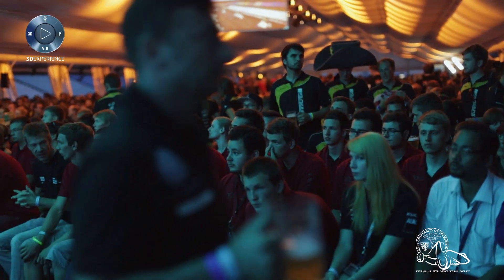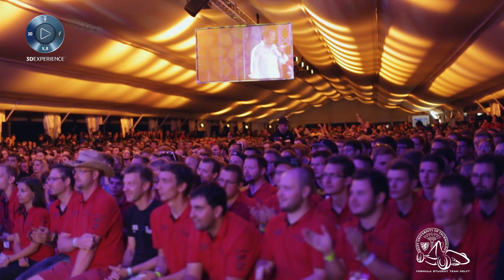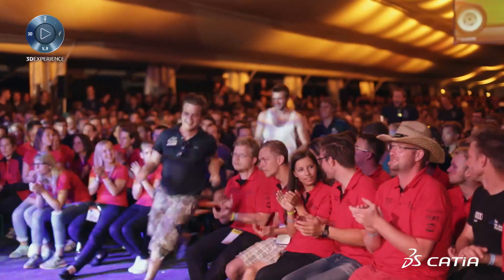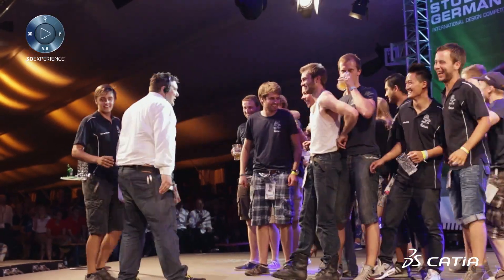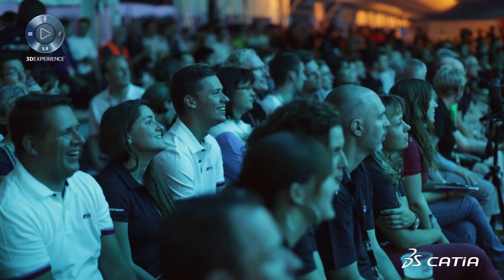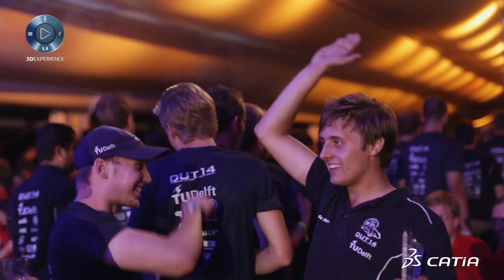This event is really important to me because there are about 115 teams from all over the world here and they are all really driven. The top teams from all over the world participate here, so winning here would be the most prestigious win and that makes it really important to us. The organization is really well done here, making it a very fun and well-organized event with great timing. It's awesome.